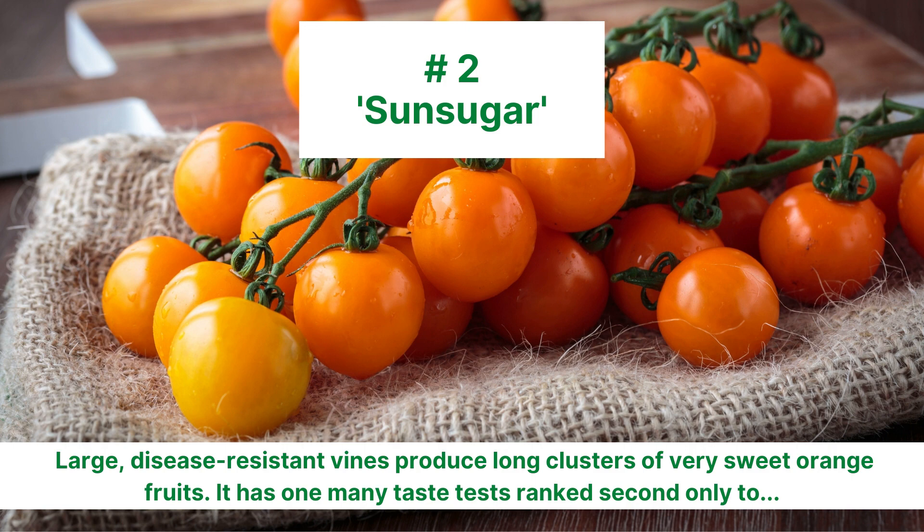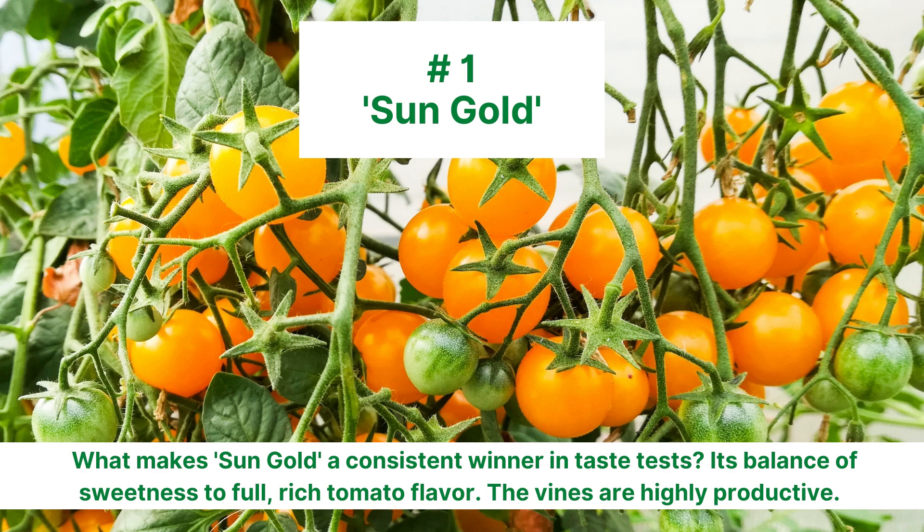Number 2 is the bright orange Super Sweet Sun Sugar. It's won many taste tests and is ranked only second to our all-time favorite, Sun Gold, number 1. What makes it great? It consistently wins taste tests because it balances both rich full tomato flavor and sweetness, and the vines produce non-stop.